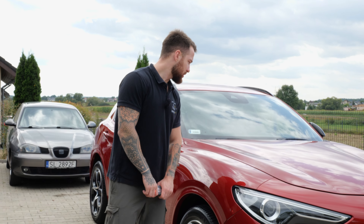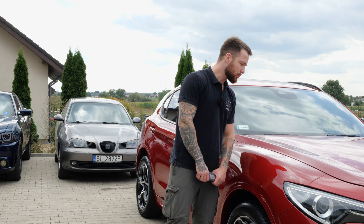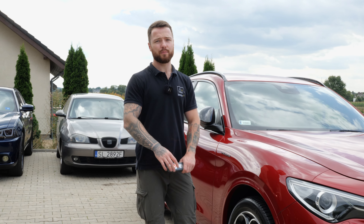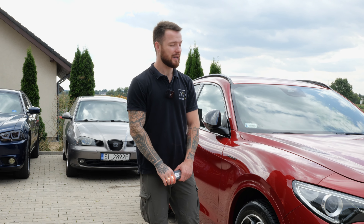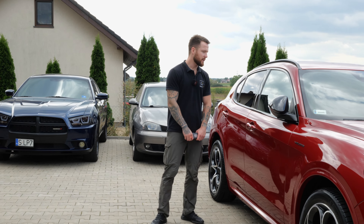Klientowi będziemy proponować reaplikację powłoki dopiero i wyłącznie po czasie, gdzie ten lakier nazbiera sporo waterspotów. Jest ich naprawdę niewielka ilość – nie wpływają one zbytnio na wygląd lakieru, więc będziemy kontynuować po prostu proces pielęgnacji. Pomimo że dajemy gwarancję 3-letnią, posłuży nawet i 5 lat, jeżeli będzie taka potrzeba. Nie mamy w zwyczaju narzucać klientowi kolejnych dodatków, jeżeli sytuacja tego nie wymaga.